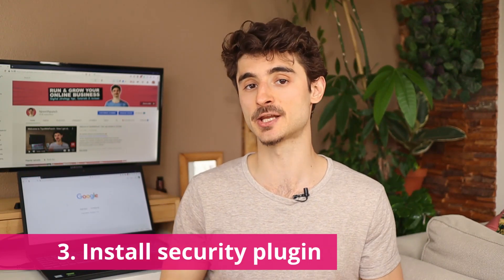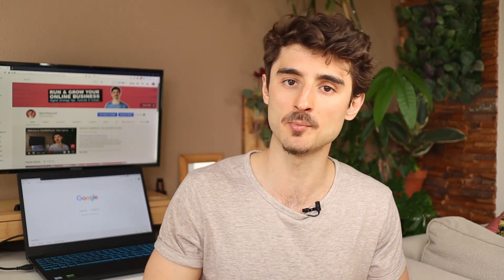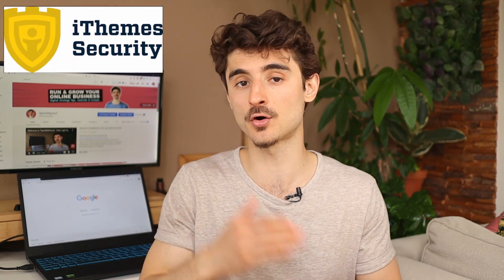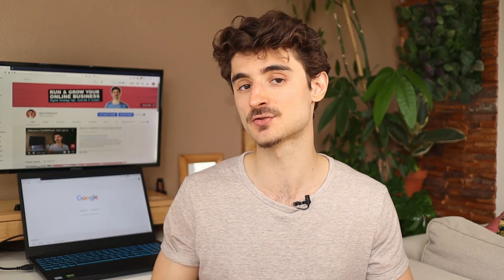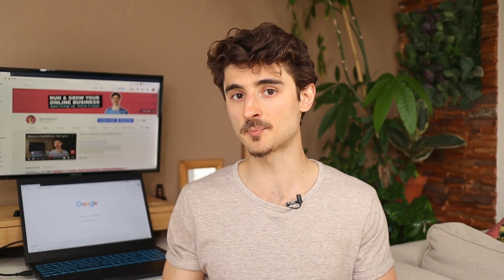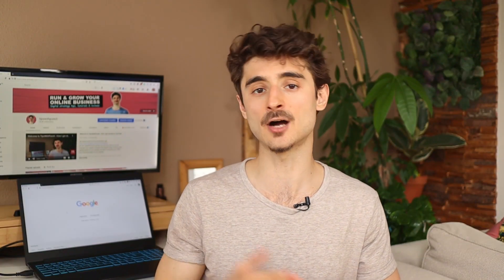My third tip is to install a security plugin that also comes with a firewall. These plugins enable you to do integrity monitoring, malware scanning, two-factor authentication, and so on. You can use iTheme Security or WordFence Security — both are available in the WordPress plugin library. A firewall will block malicious traffic before it even reaches your website. Make sure you test your page speed after installing one of these tools, as some users have reported that their page load times increased significantly, so you might need to try a few different ones. For more about iTheme Security and how to set it up, click on the YouTube card on top.